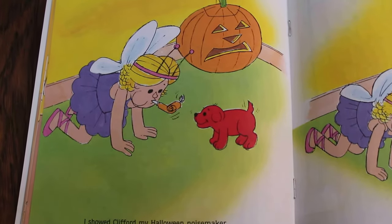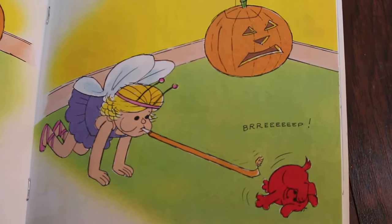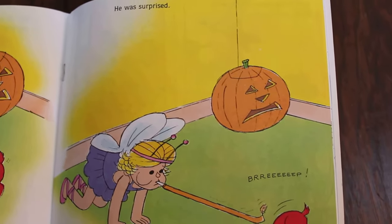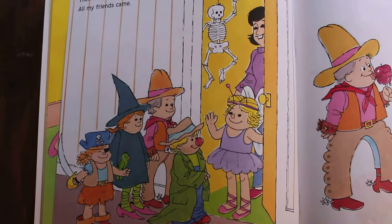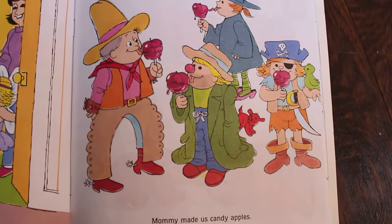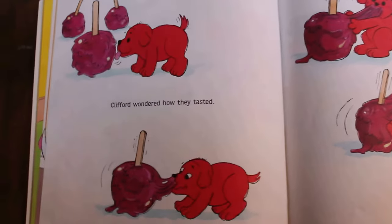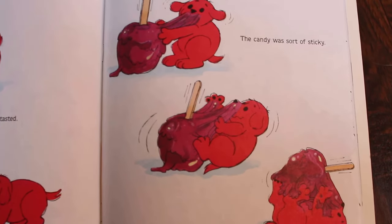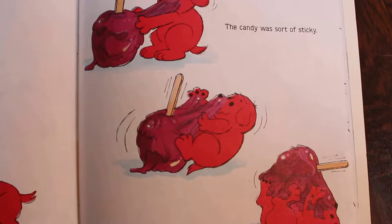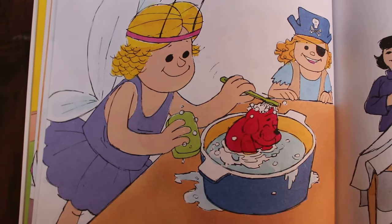I showed Clifford my Halloween noisemaker — oh no, she knocked Clifford over! He was surprised. Then it was time for the party — all my friends came. Mommy made us candy apples. Have you guys ever had a candy apple before? They're yummy! Clifford wondered how they tasted. The candy was sort of sticky — candy apples are very sticky, sometimes a little tricky to eat.